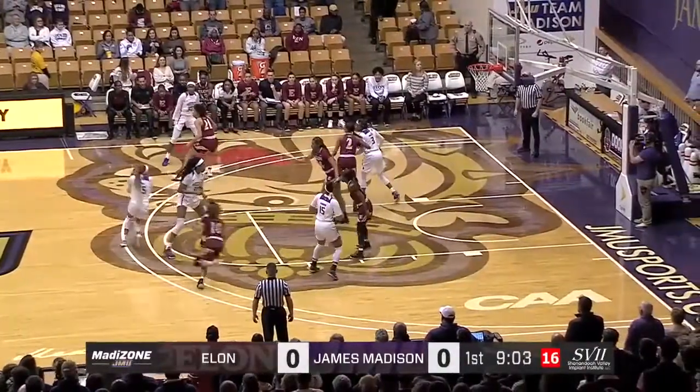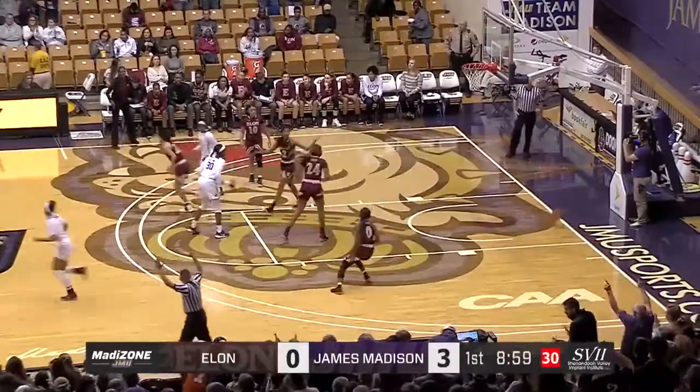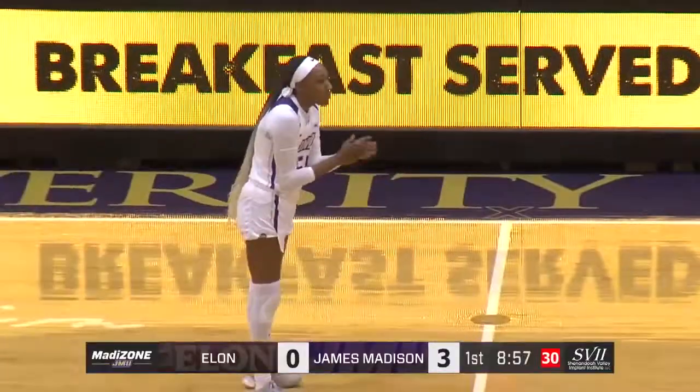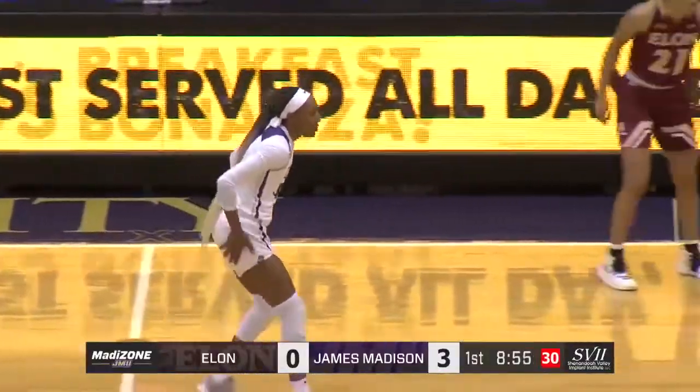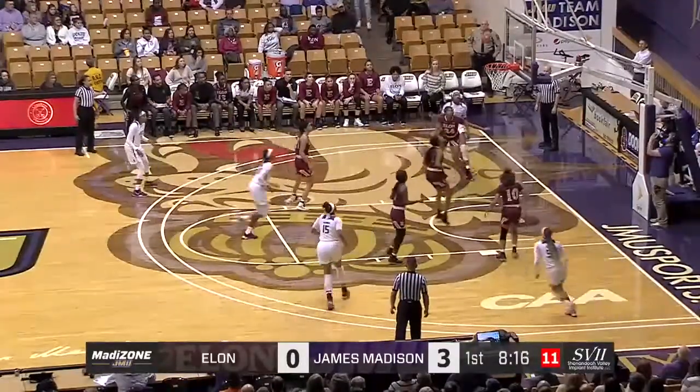This is Jefferson, again a freshman, who earned the CAA Rookie of the Week a couple of times. She didn't have a tray here two days ago, but she starts off with the first triple for the Dukes. Here's something she can add to her game as she drives down inside — turnaround fadeaway, shot is good.